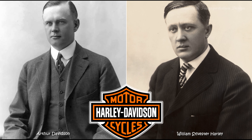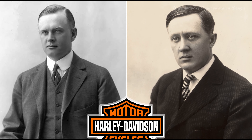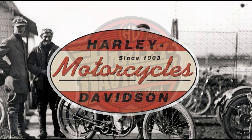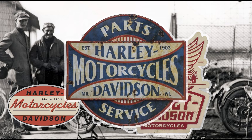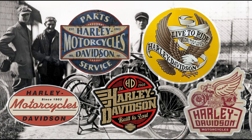Originally Called Something Else. The company was founded by William Harley, Arthur Davidson, Walter Davidson, and William Davidson in 1903. Initially, they produced motorcycles under the name Davidson Harley, but later changed the company's name to Harley-Davidson Motor Company.